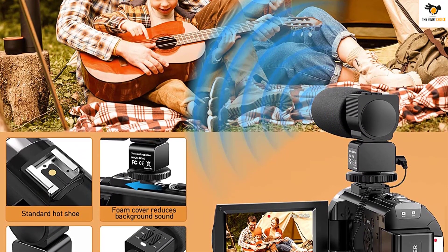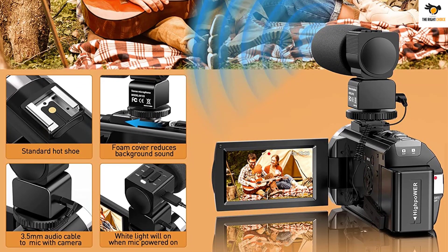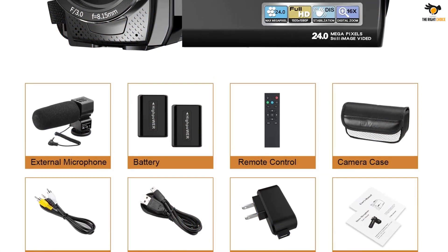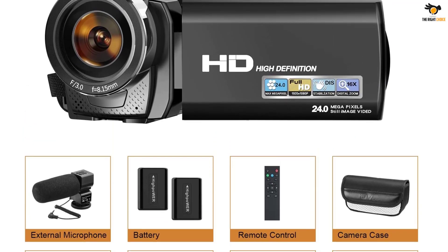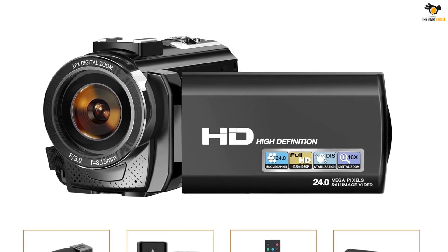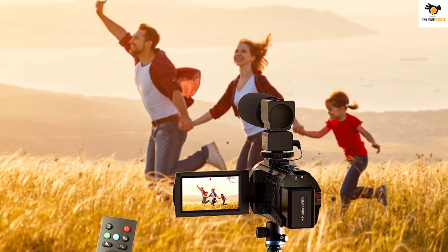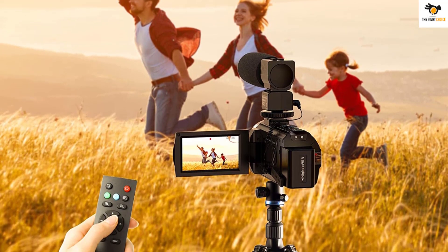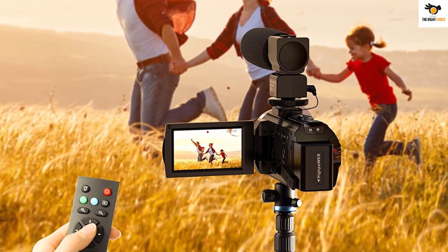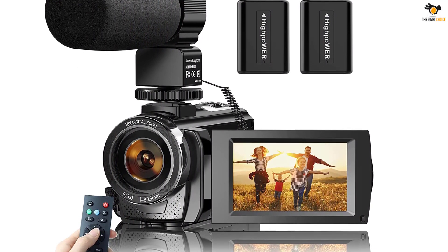You also get a pause and selfie function on this camera, and thanks to the 3-inch 270-degree rotation screen and built-in fill light, you can comfortably use it to record yourself and make vlogs. You will also get a remote control with the camera, allowing you to use it from a distance. The camera comes with two rechargeable batteries, each offering about 60-90 minutes of recording time on a full charge. You can use SD cards up to 128GB, though you will have to purchase the SD card separately as it does not come with the camera.